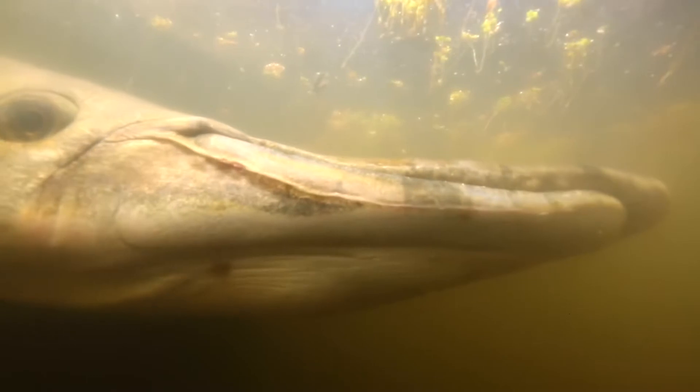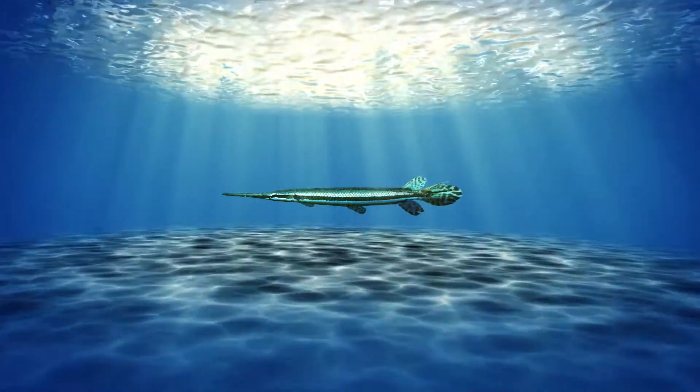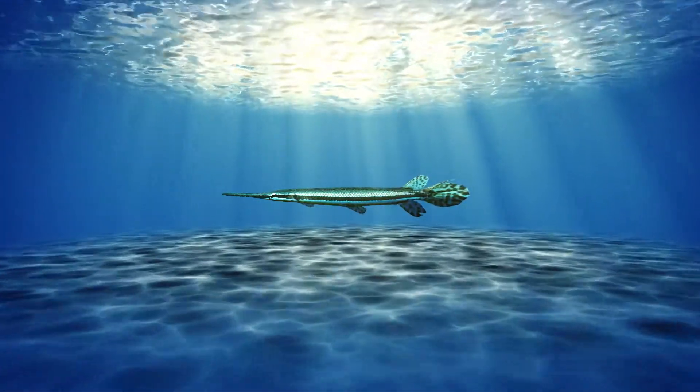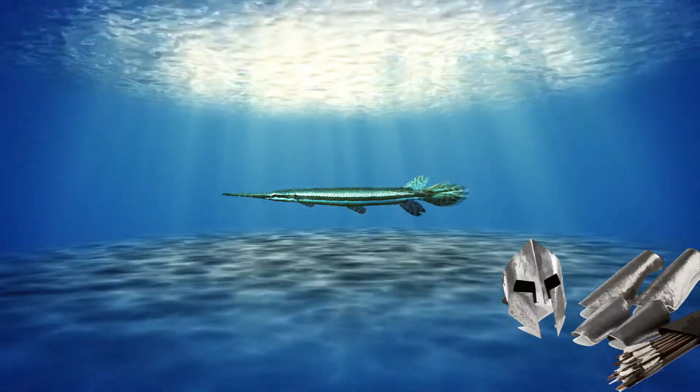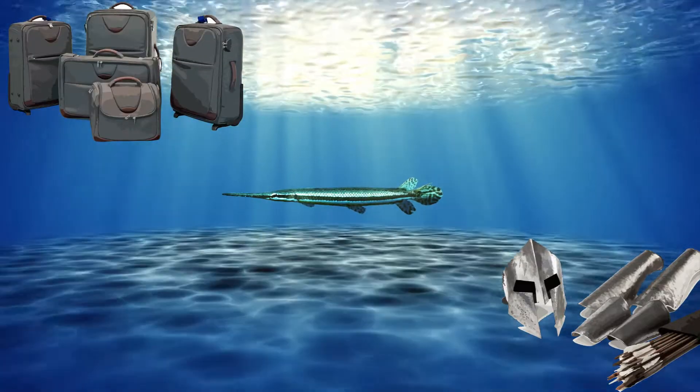Gars, often called gar pike, is an ancient family of fish. They usually have long, cylindrical bodies that are covered with an armor of scales. The scales set them apart from most other fish. These scales are so tough that humans have used them to make arrowheads, breastplate armor for battle, as well as luggage.